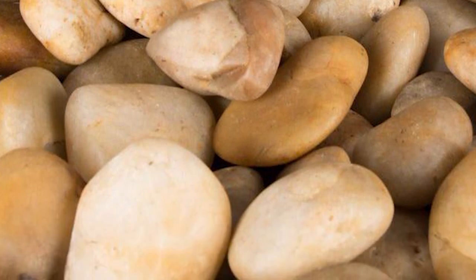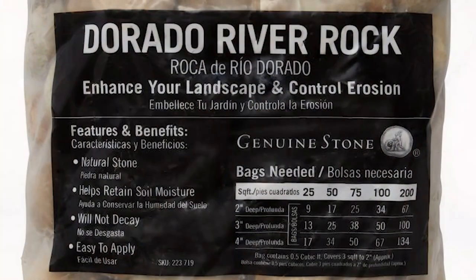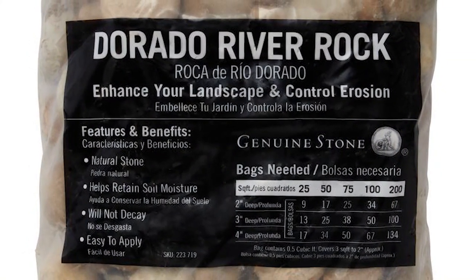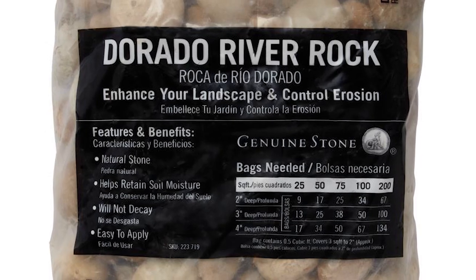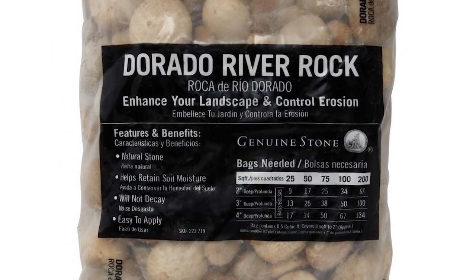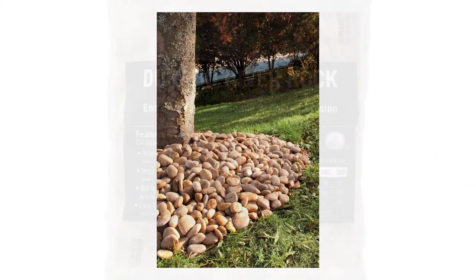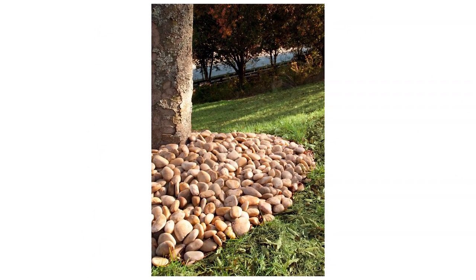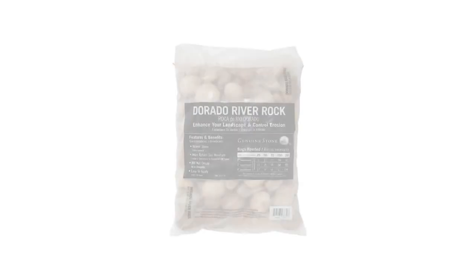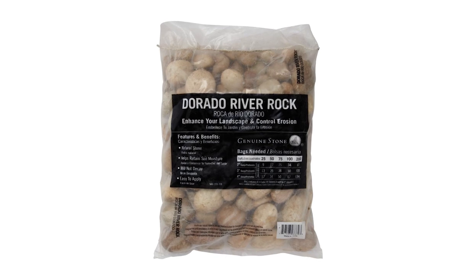Your landscape is also safe from pests like ants or termites, as these rocks don't attract them. The Dorado Beach River Rocks are natural materials, so they won't change color or texture over the years. You can rest assured these rocks won't lose value but will naturally unfold the beauty inside. This product is GreenGuard Gold and Indoor Air Quality certified. One 40-pound bag of these rocks can cover 3 square feet for a depth of 2 inches.